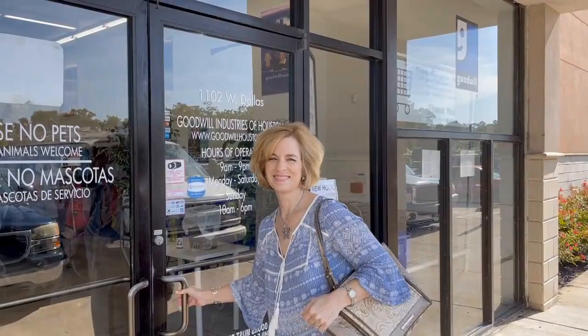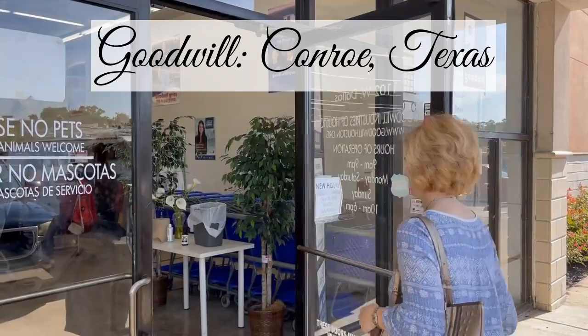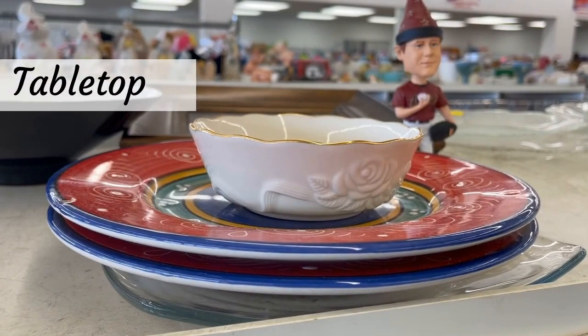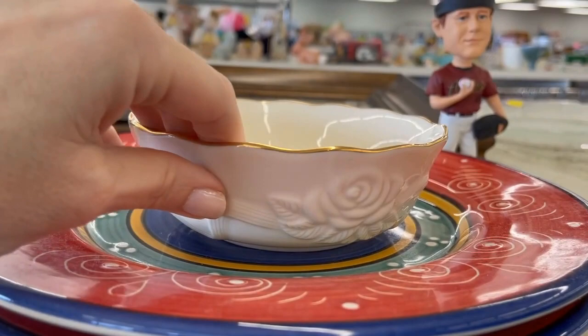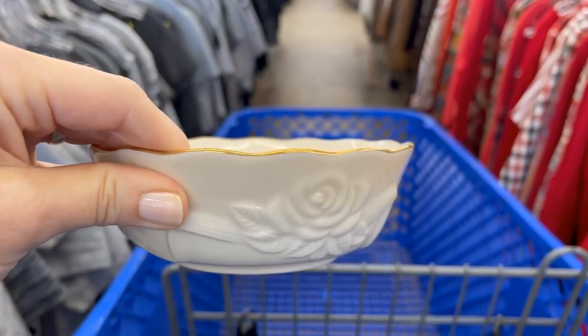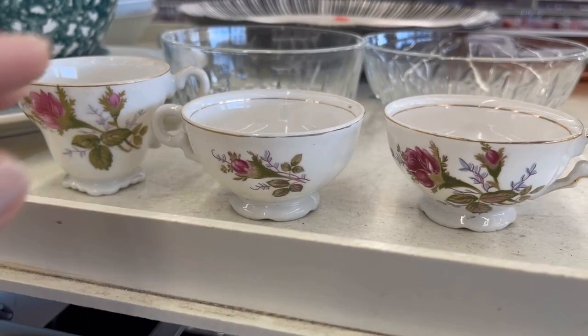Welcome to the Goodwill store in Conroe, Texas — this is uncharted territory for me. I'm always looking for dishes and I spy a piece of Lennox — you can tell by the classic ivory look and the gold rim. Love the rose pattern. Let's turn it over and double check — it is Lennox. I don't see a price on it so I'll put this in the cart and figure it out at the register.